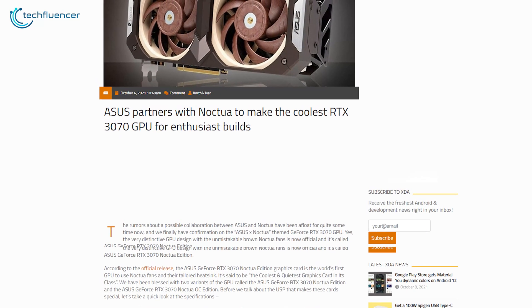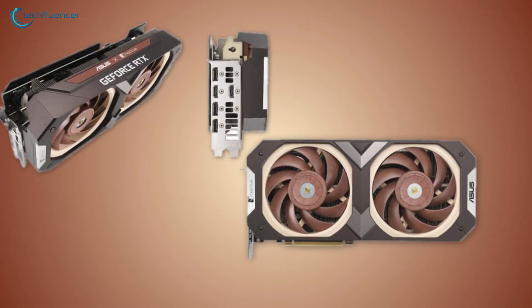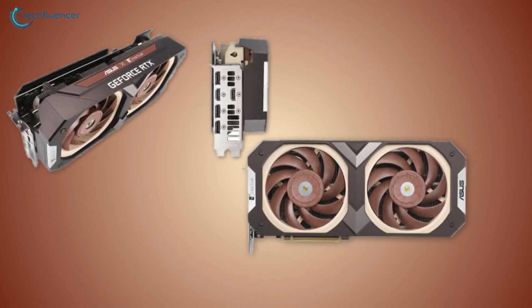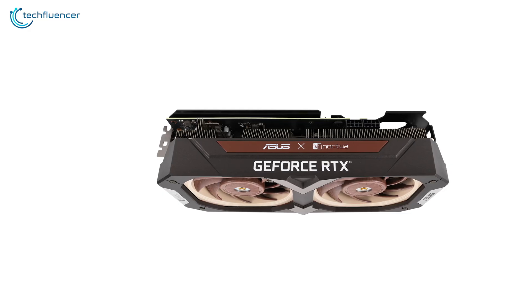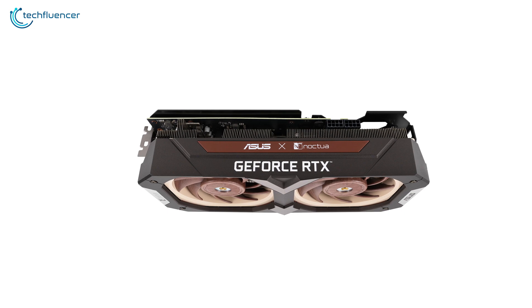Asus has partnered up with Noctua to make the RTX 3070 even cooler for gaming enthusiasts. There were already plenty of rumors surrounding the collaboration, and now with the official confirmation, it is actually happening. The outcome is a beefy-looking RTX 3070 that is claimed to be the coolest and the quietest GPU in its class.